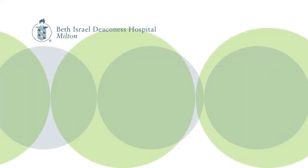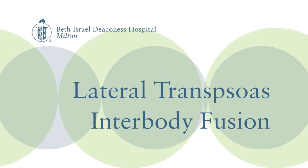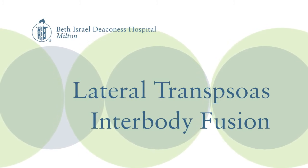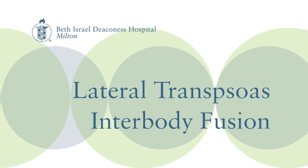There are lots of different types of minimally invasive techniques that can be applied to deformities. There's an operation called a lateral trans psoas interbody fusion. I introduced that to Beth Israel Deaconess Medical Center about five years ago, and now there is one other spine surgeon who performs it there.